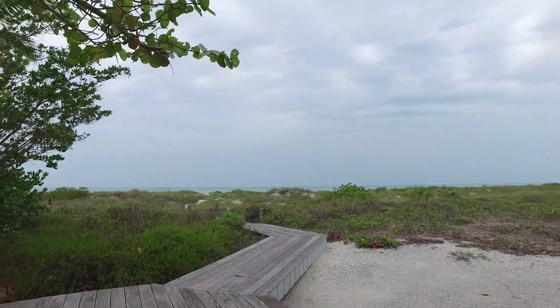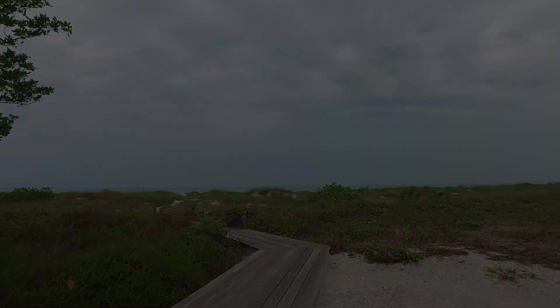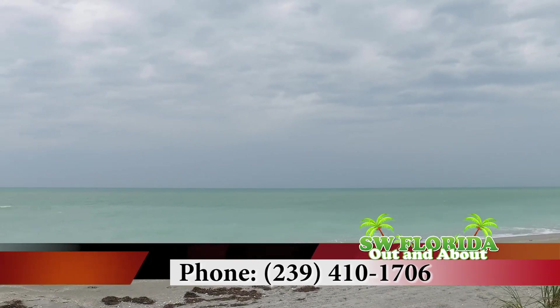How can people get more information on the property? Sure, you can give me a call for a private tour. My cell phone is 239-410-1706, or you can send me an email at Erica at VIPRealty.com.